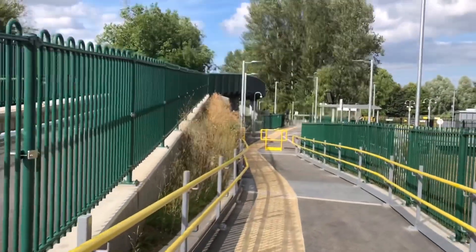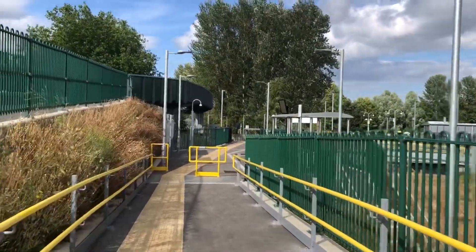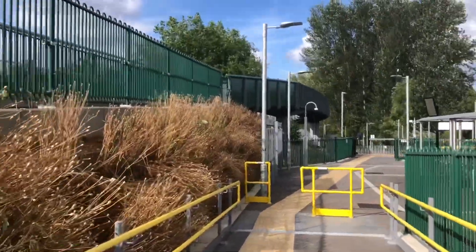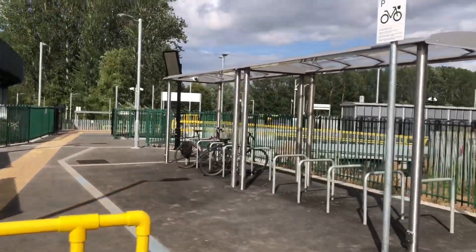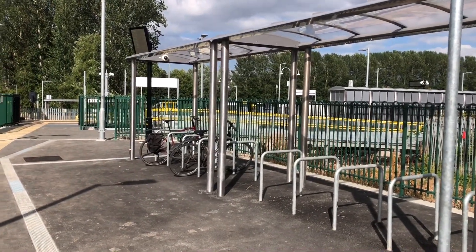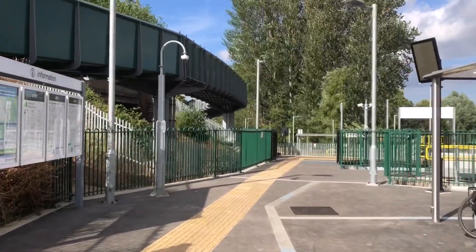Here's the entrance to this side, Platform 2. Before we go on the platform, I'll show you this little part here. We've got the bike spaces here on this side — I think you can fit more bikes this side than the other side, but I'll show you the circle spaces on the other side a little bit later.